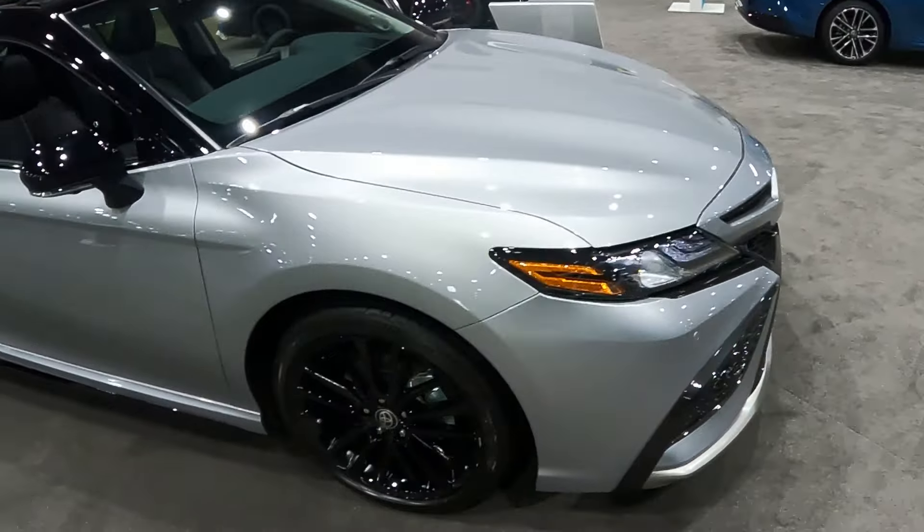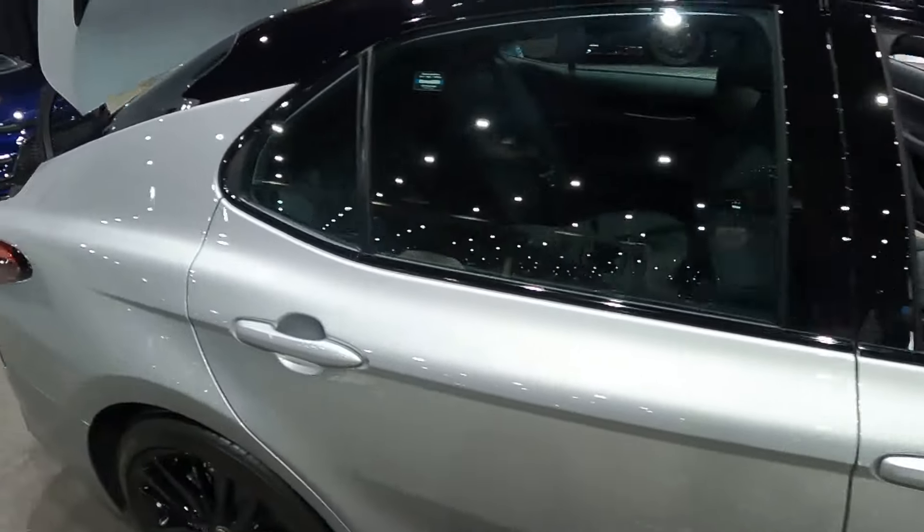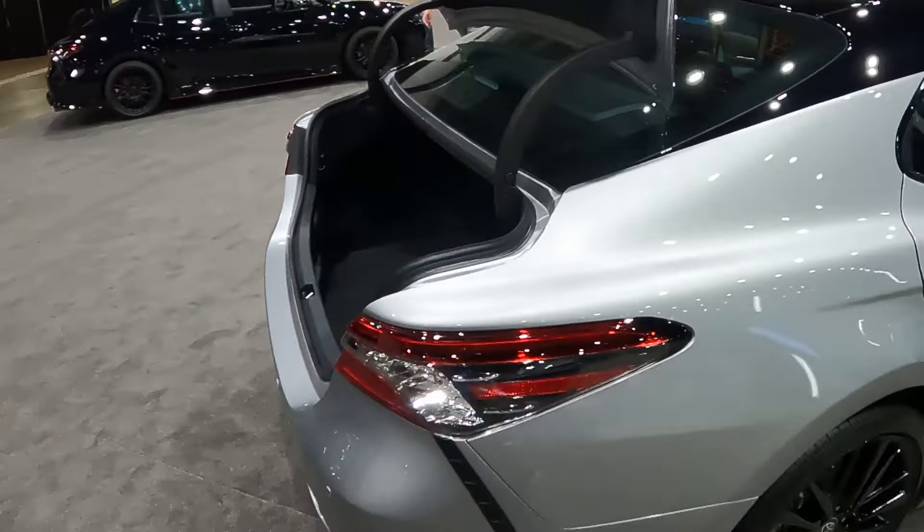Look at this one — blacked out everything. Blacked out wheels, black roof. Definitely a car befitting of the term Extreme Sports Edition.